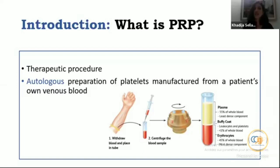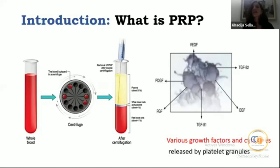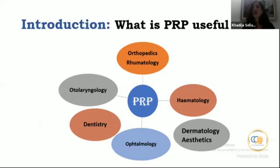PRP is a therapeutic procedure that consists in autologous preparation of platelets manufactured from a patient's own venous blood. The technique is simple: we withdraw blood, place it in a tube, centrifuge it, and obtain a plasma with a much higher number of platelets — and thus a high concentration of growth factors and cytokines released by platelet granules.